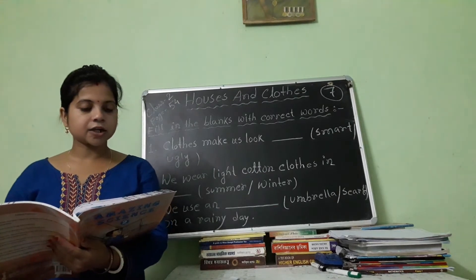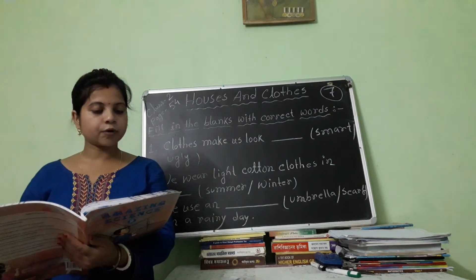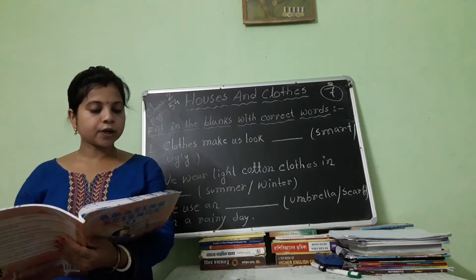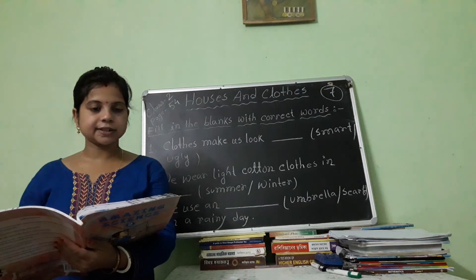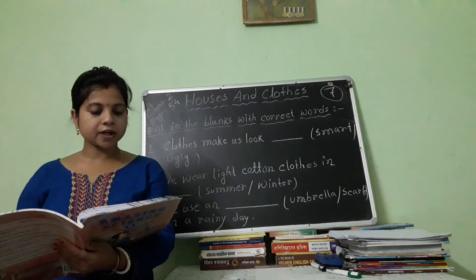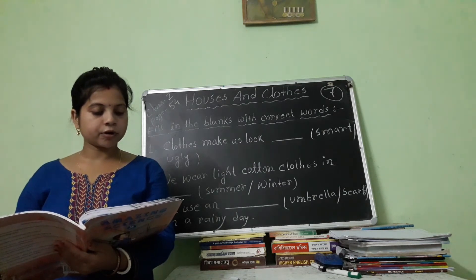Clothes make us look smart. We wear clothes according to weather. We wear woolen clothes in winter season. They do not let cold air pass through them. They keep our body warm.